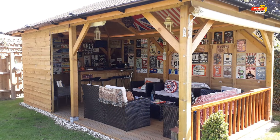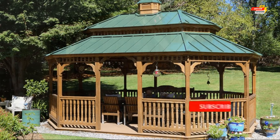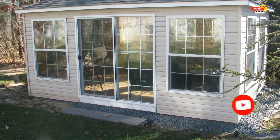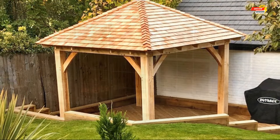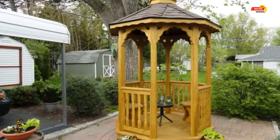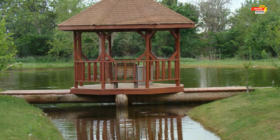These elegant structures have graced gardens for centuries, offering a delightful escape from the hustle and bustle of everyday life. So what exactly is a home garden gazebo? A home garden gazebo is essentially a freestanding roofed structure placed strategically within your backyard. Traditionally, gazebos boast octagonal shapes with open sides supported by columns, culminating in a domed or conical roof.